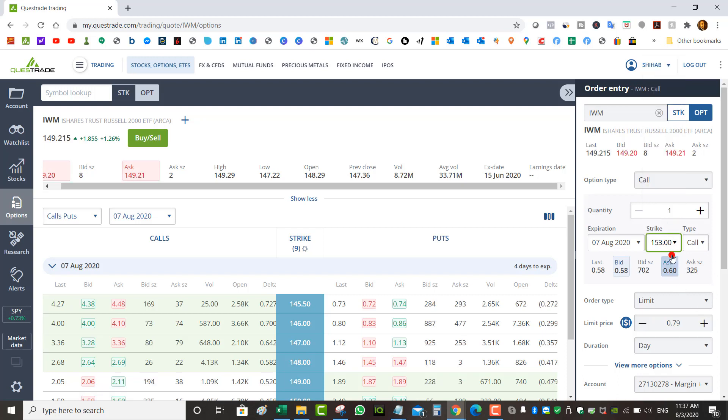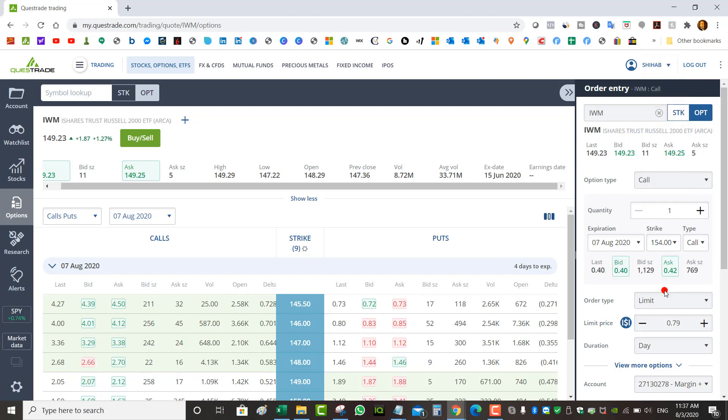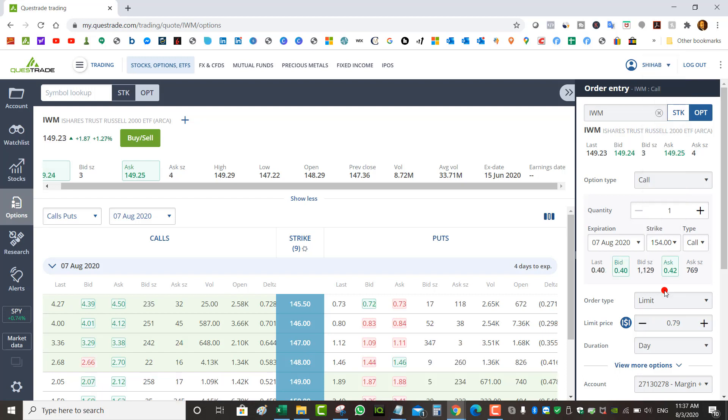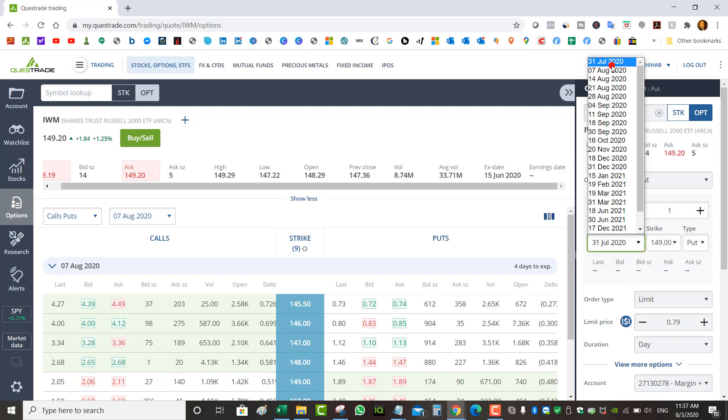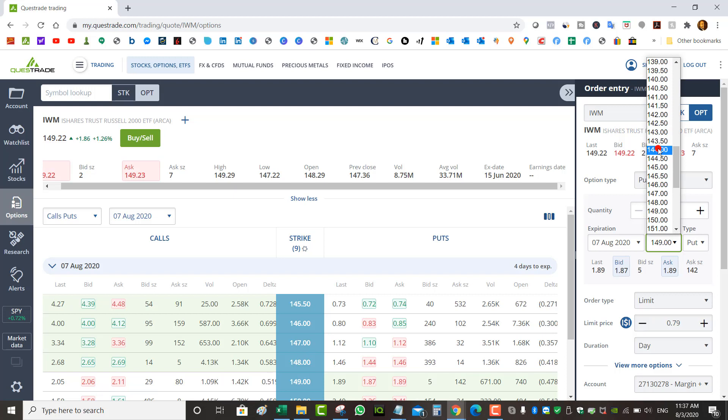A higher strike like $153 or $154. So that's the wheel strategy: sell a put, get assigned the shares, then sell covered calls against them. But what I think is better than getting assigned and selling covered calls — if you started by selling puts — is simply rolling the put.